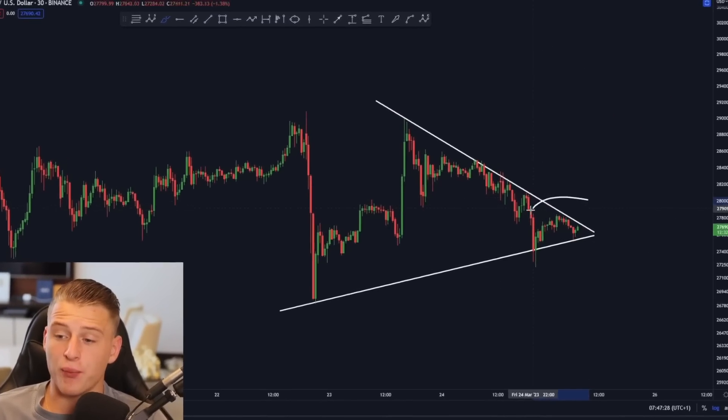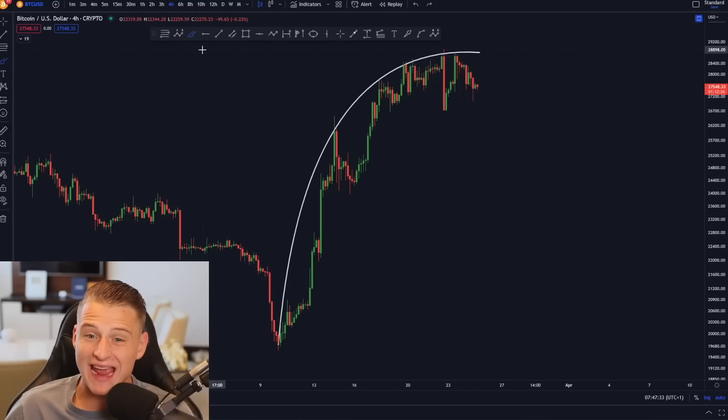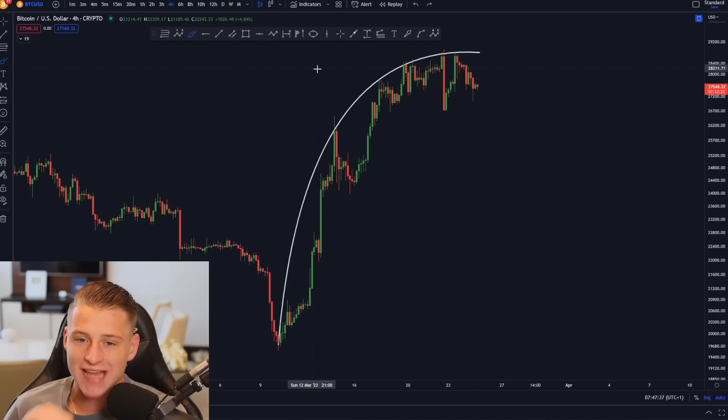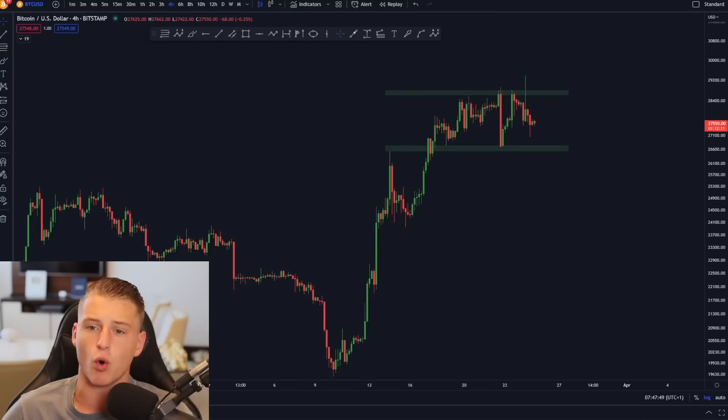Bitcoin is priced coming very close towards the decision point, and while this is happening I still think we should be very careful with this current ongoing structure of Bitcoin. In this exact video I will be talking about my next trade, because I just set up a new limit order where I will be trading Bitcoin — so make sure to watch the video till the end to find out why I am opening up this new order.